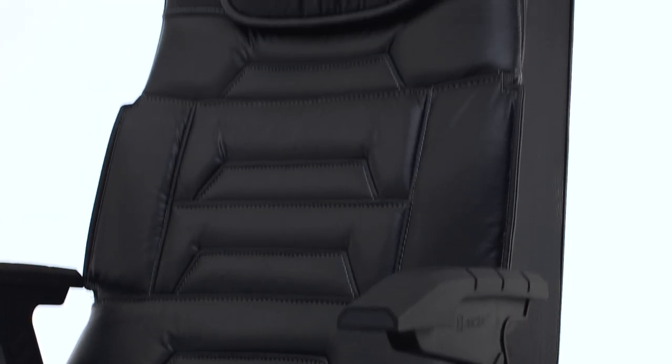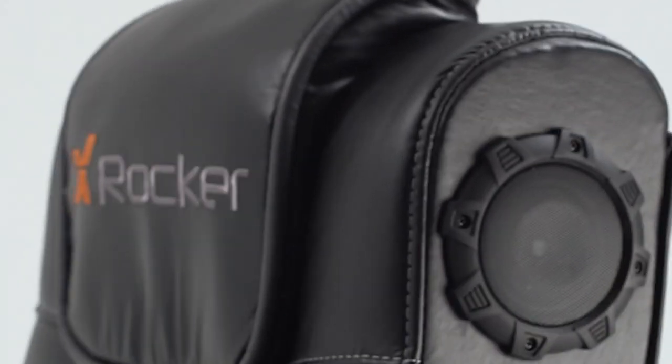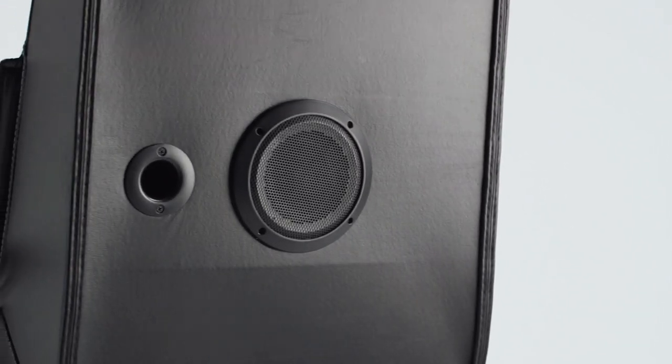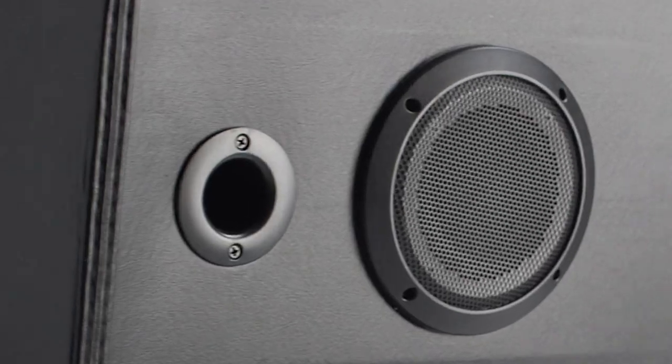The Pro 2.1 is classic X-Rocco. This fully featured chair comes with a 2.1 headrest mounted stereo surround sound system which includes a subwoofer for extra depth of sound.